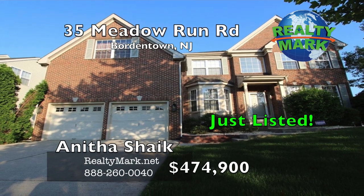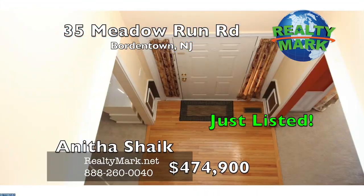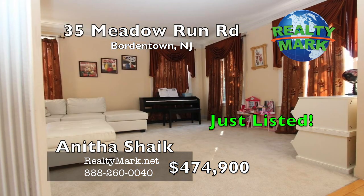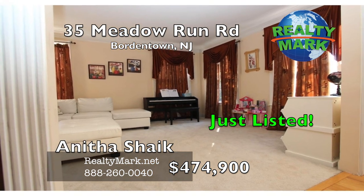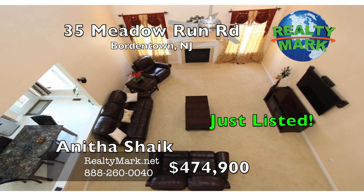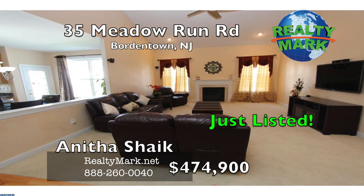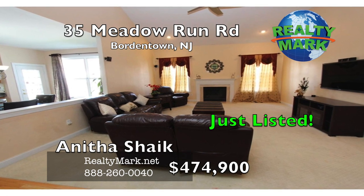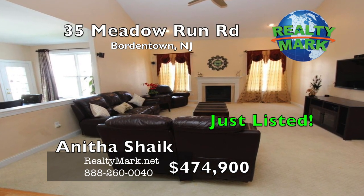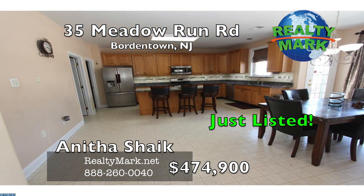Gorgeous northwest-facing Sulbury model with a brick front and loads of upgrades. Meticulously maintained home with four bedrooms on the second floor and a study room on the first floor that can be repurposed as a fifth bedroom, with a full bath on the first floor. The first floor features sparkling hardwood floors in the foyer, entry with tray ceiling, bright and sunny two-story family room with lots of windows, gas fireplace with marble surround, and nine-foot ceilings in other rooms.